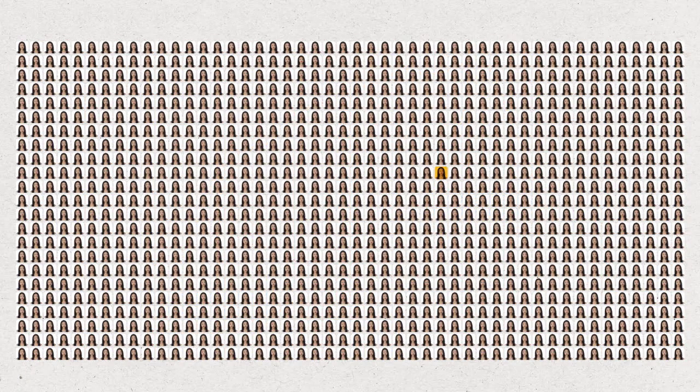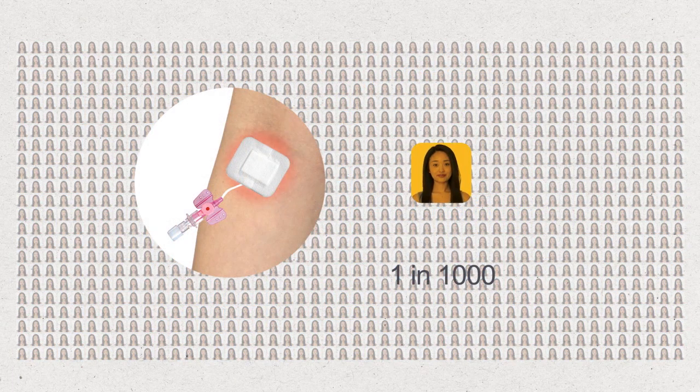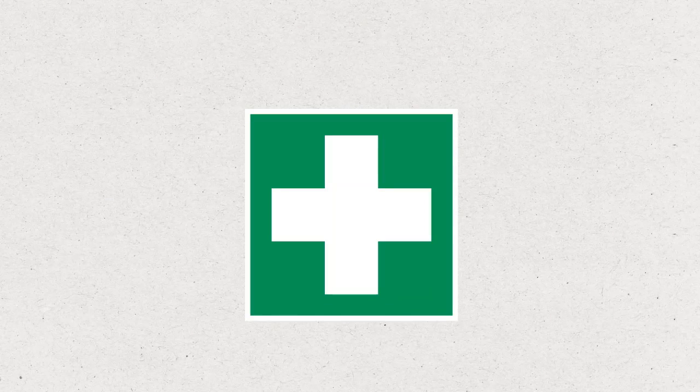Rarely, a little radioactive sugar or contrast may leak out of the vein in your arm, which can cause some swelling and discomfort. If this happens, your nurse or doctor will provide first aid, and any discomfort will quickly settle.